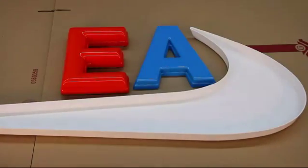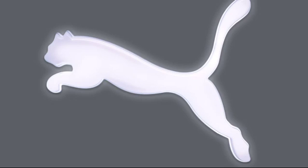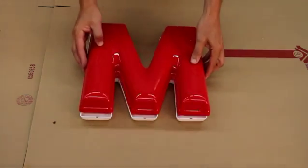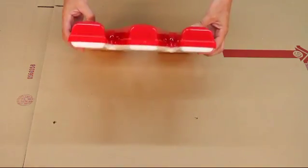Gem Light letters are available in standard round face styles or can easily be customized to your specific size, style, or custom logo design. Gem Light form channel letters are produced with a pigmented white back can and a separate custom design interlocking translucent LED face.